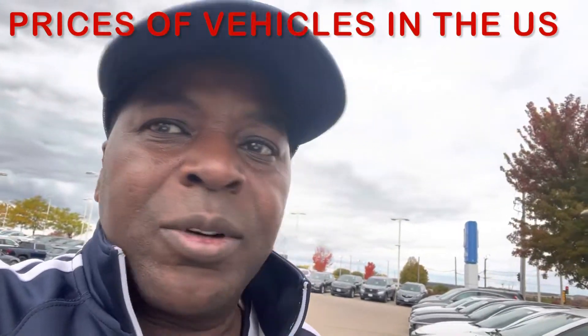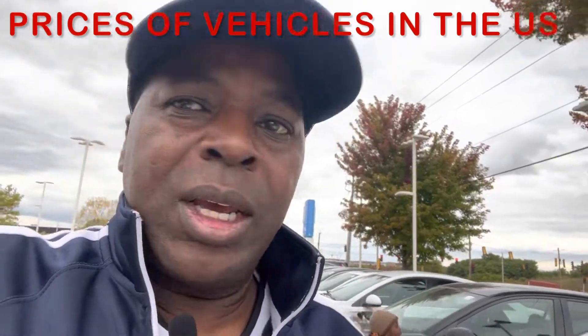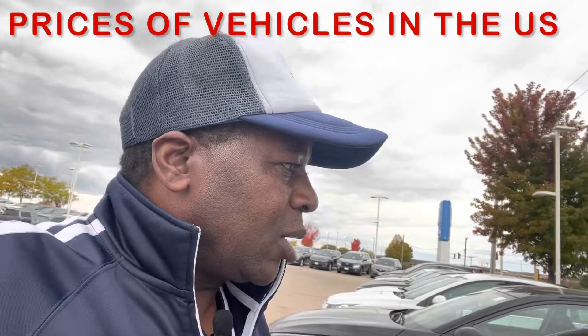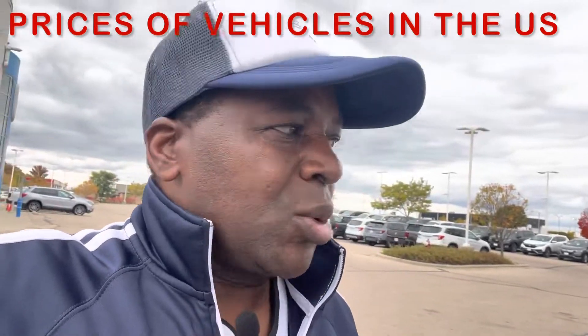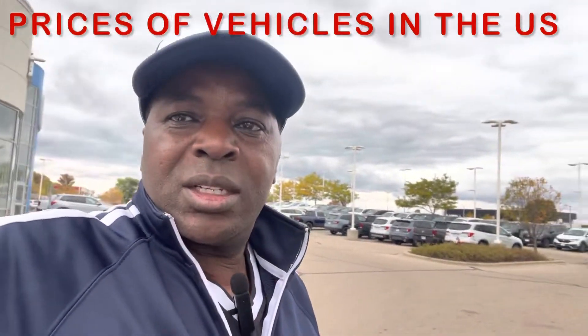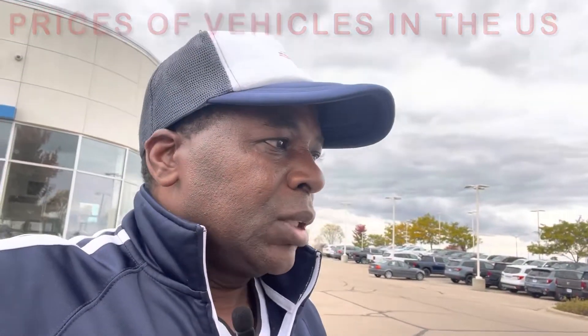Hello guys, Peter from Sunny Insurance at my favorite Honda dealership. Today I'm here trying to check the prices of vehicles for those who are trying to compare vehicles in the U.S. and other countries. This is a very good way of making a comparison so you can decide what vehicles you need to buy. After you buy, you're going to have to get insurance coverage. So what I'm going to do is show you through my camera the vehicles and the prices.